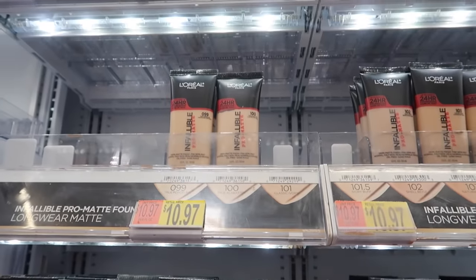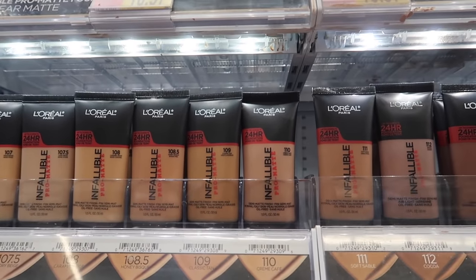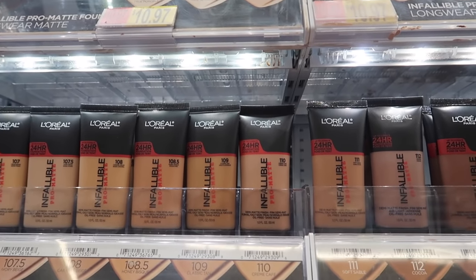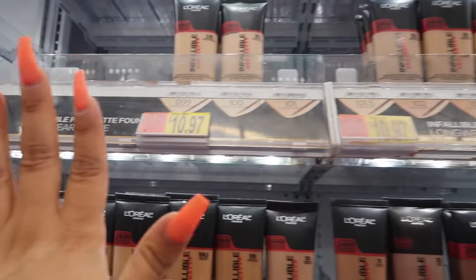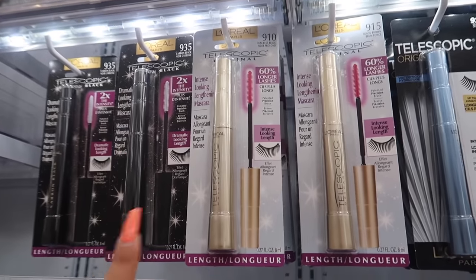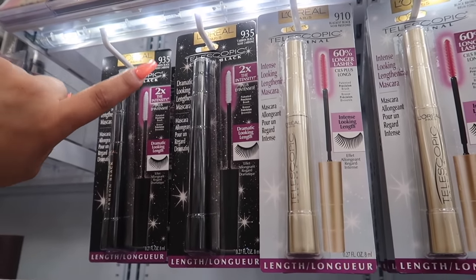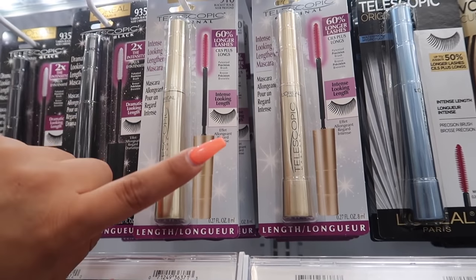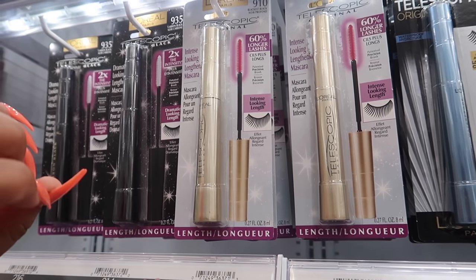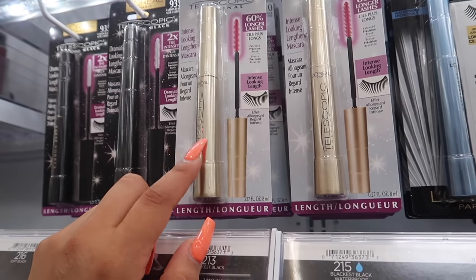Moving on to L'Oreal — this is my all-time favorite foundation: the L'Oreal Infallible Pro Matte Foundation at $10.87. It's very long lasting and full coverage, and if you're oily it will really keep you matte through most of the day. They have a really good variety of shades. L'Oreal also has this great telescopic mascara — I really like the 60 Longer Lashes version at $9.24. Between carbon black and blackest black, double-coating on top and underneath really makes lashes longer. Pair it with the CoverGirl primer and you'll get great length and volume.